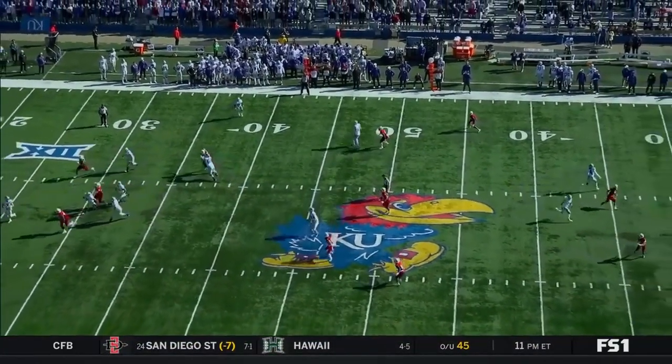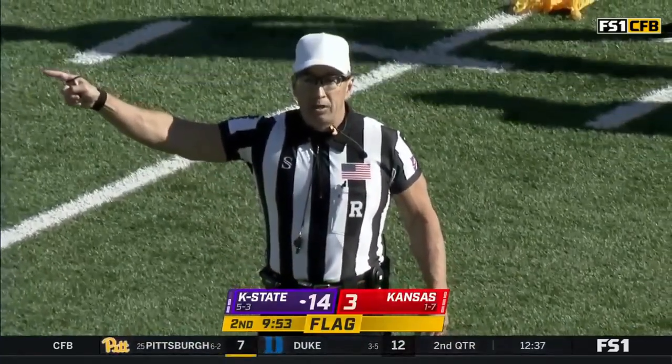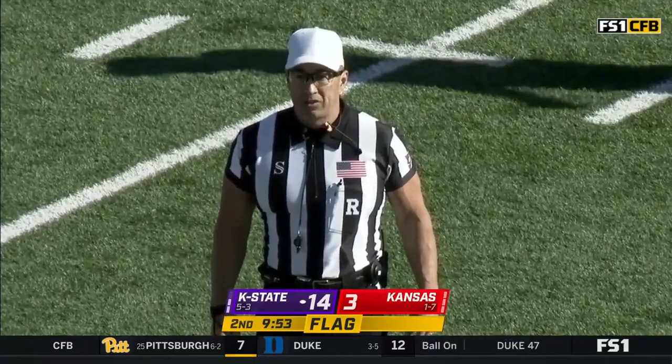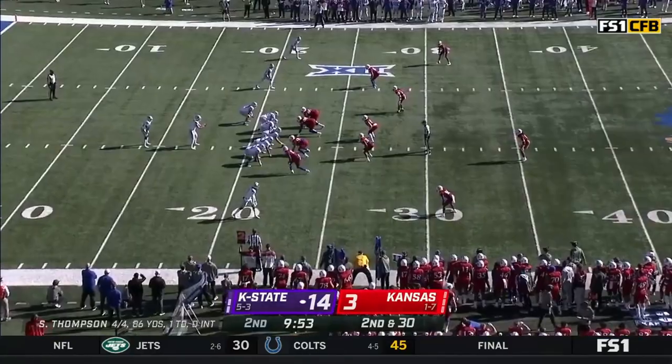A flag has been thrown. Touch on Devin — offense. The quarterback is out of the pocket; however, the ball did not cross or reach the line of scrimmage. Loss of down, spot of the foul, second down. That's a penalty.